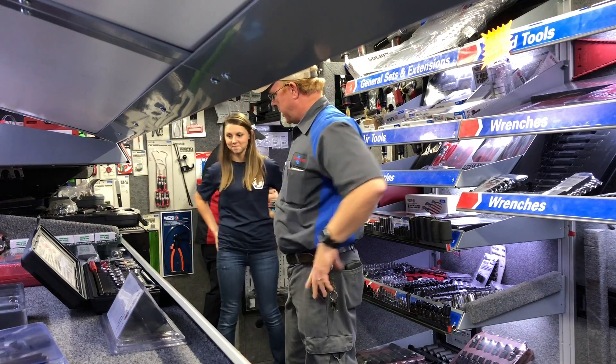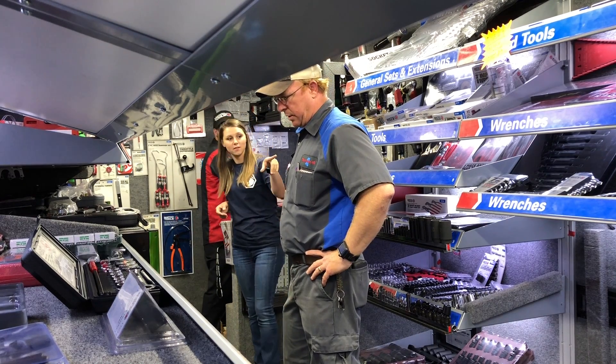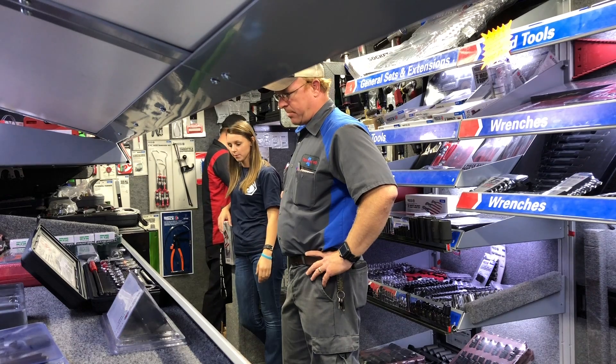That's nice the way it's got that in there. Now there's the smaller version of this one.